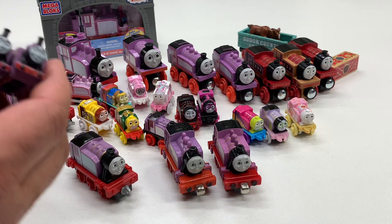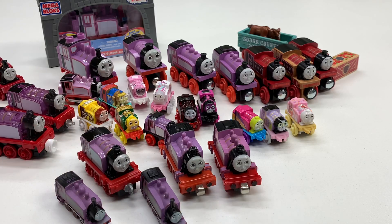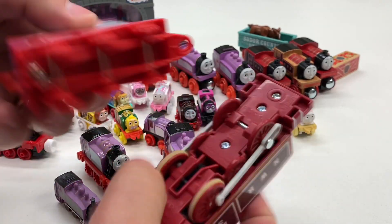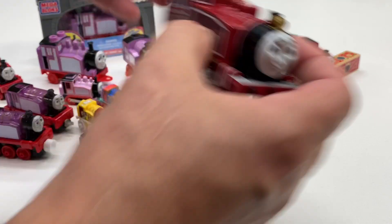We got these — the My Busy Books. Got two of those. I've got to have more Trackmaster. Oh look, it's still got the battery in there. Trackmaster — these can fit on the same track, so that's pretty cool. That's the Trackmaster one.